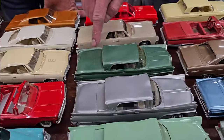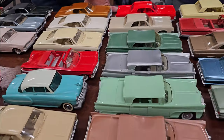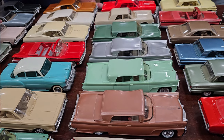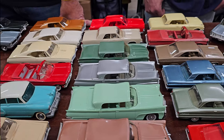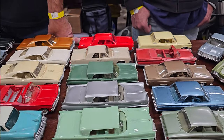My name is Mark Nagel, I'm a dealer here at the Waukesha Toy Show. These are all dealer promotional model cars, so these were available at car dealers back when they were brand new. They made these as a way to promote the cars and show you what the colors would look like. Value can range anywhere from a few dollars to thousands of dollars. It depends on the rarity, the color, things like that.